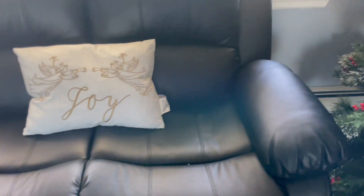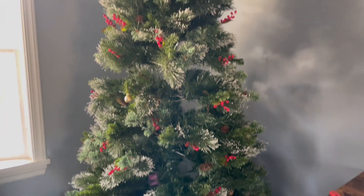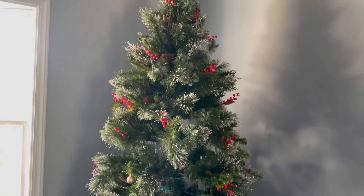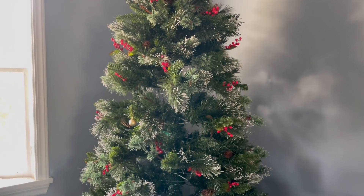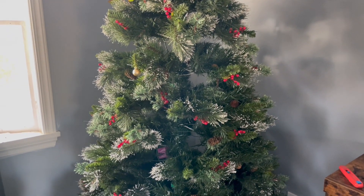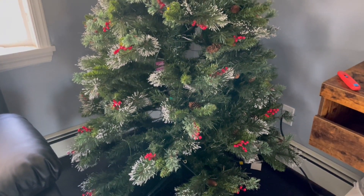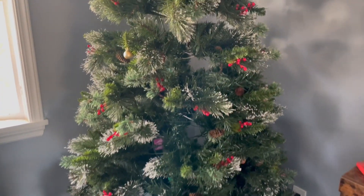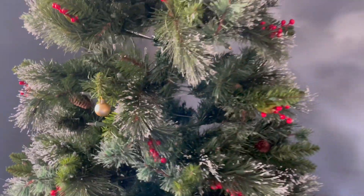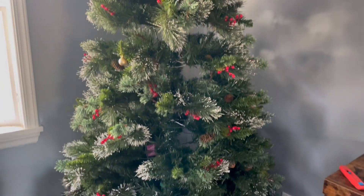Next is our tree. I got this tree from Wayfair and it is 7.5 feet tall. I just put it together last night to see how tall it was. I have some ornaments but I ordered more today because I know it won't be enough. This tree is frosted and it also has some fake cranberries and pine cones on it. I'm going to show you guys what it looks like later when it's lit up and we're going to decorate some today.